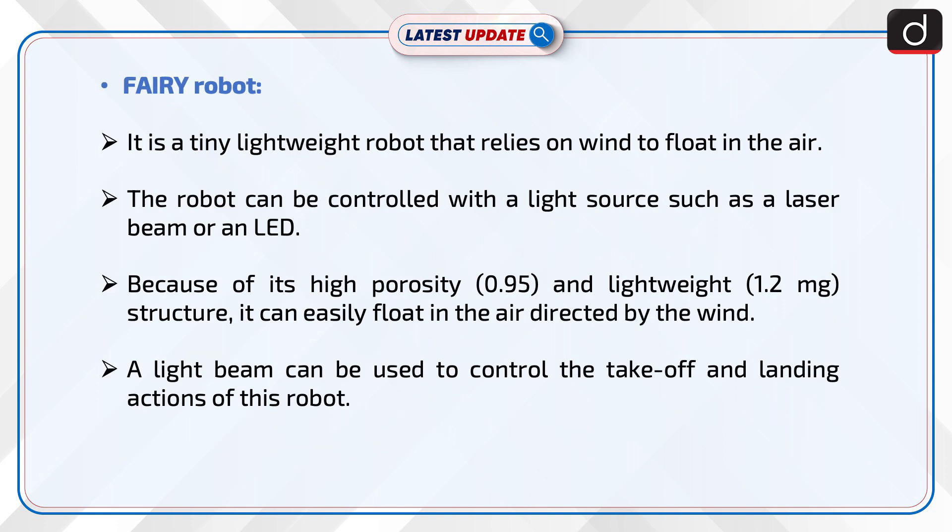The FAIRY robot is a tiny, lightweight robot that relies on wind to float in the air. It can be controlled with a light source such as a laser beam or an LED. Because of its high porosity of 0.95 and lightweight structure of 1.2 mg, it can easily float in the air directed by the wind.